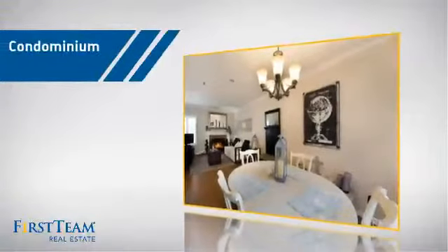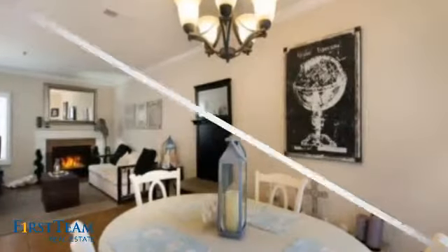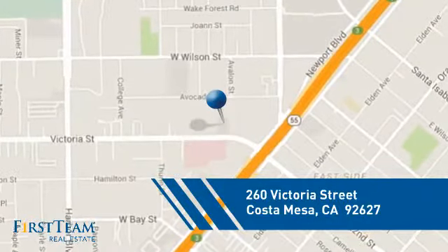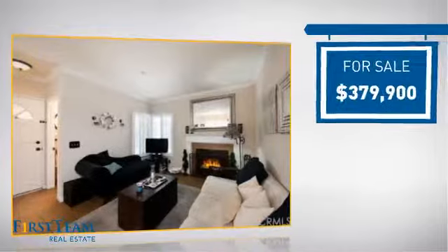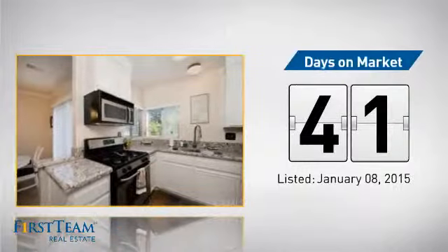This condominium is a great choice for those who want the privacy and easy maintenance of condo living. It's located in this area, currently listed at just over $375,000, and it's been on the market since January.